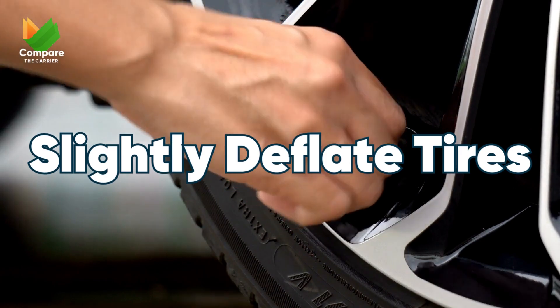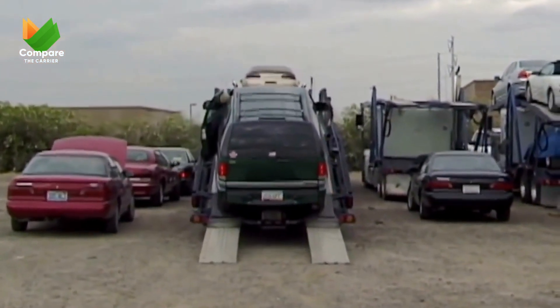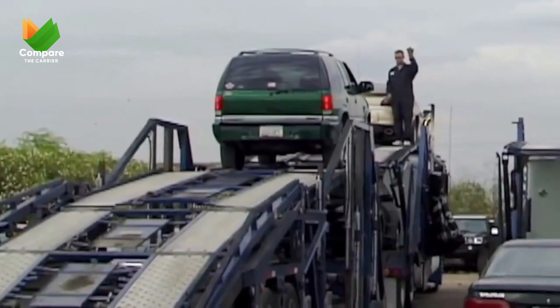In fluctuating temperatures, consider slightly deflating your tires to prevent overinflation due to heat. And always, always ensure you're working with a trusted and reputable vehicle transport service.